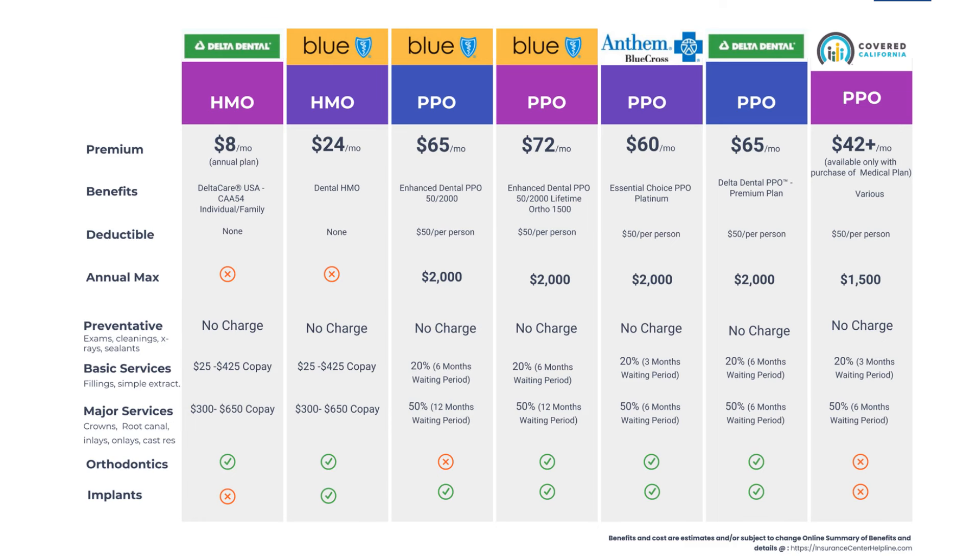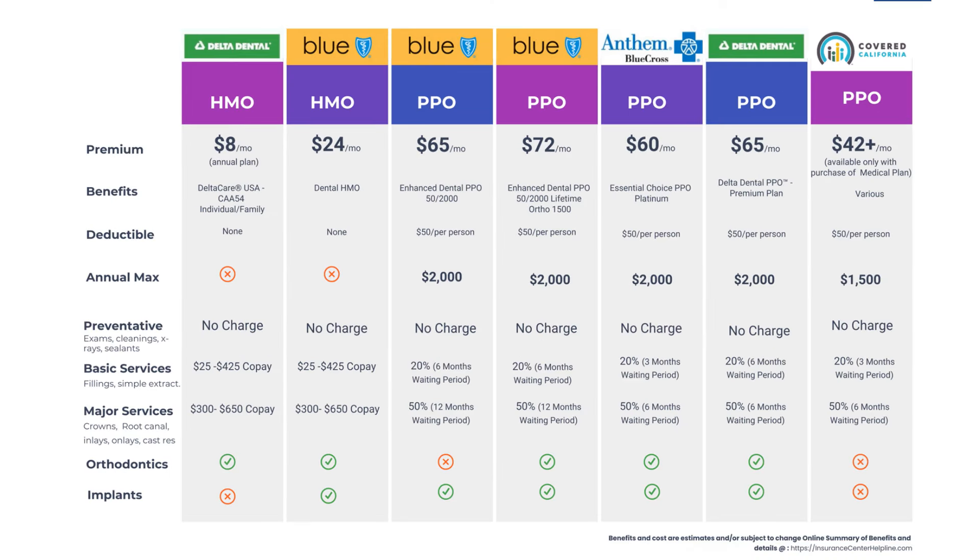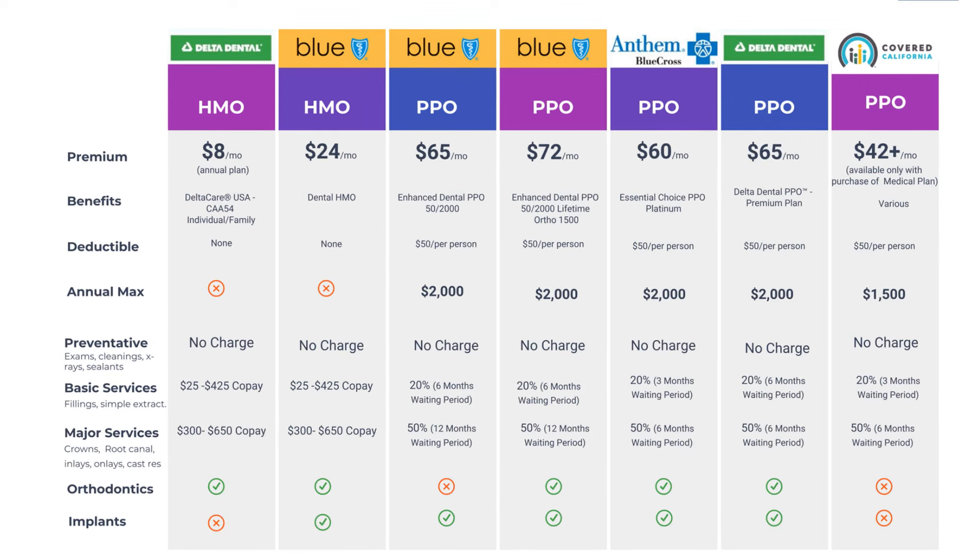Let's take a look at the most popular dental plans in California available on the individual market. The price range and benefits are quite different. In this video I will explain various aspects of cost, waiting period, and coverage for preventative, basic, and major dental work so you can make the right dental insurance plan selection. A typical HMO dental plan costs on average $15 a month, one annual plan is $8, and a PPO is around $60 a month.